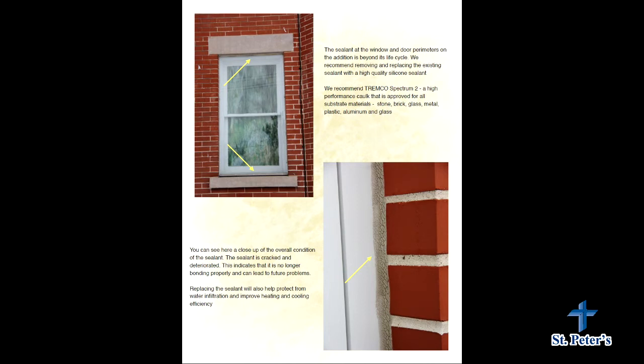Any time you see cracks in the sealant, a good test is to push a pen on it — if it's spongy and comes right back, that's a sealant in pretty good condition. But when it's failing or doesn't sponge back consistently, you're going to have a failed sealant.